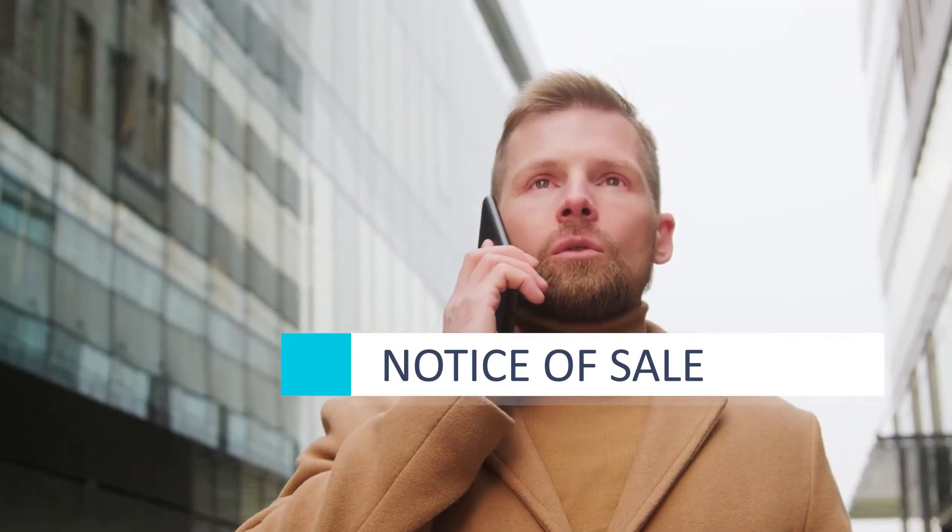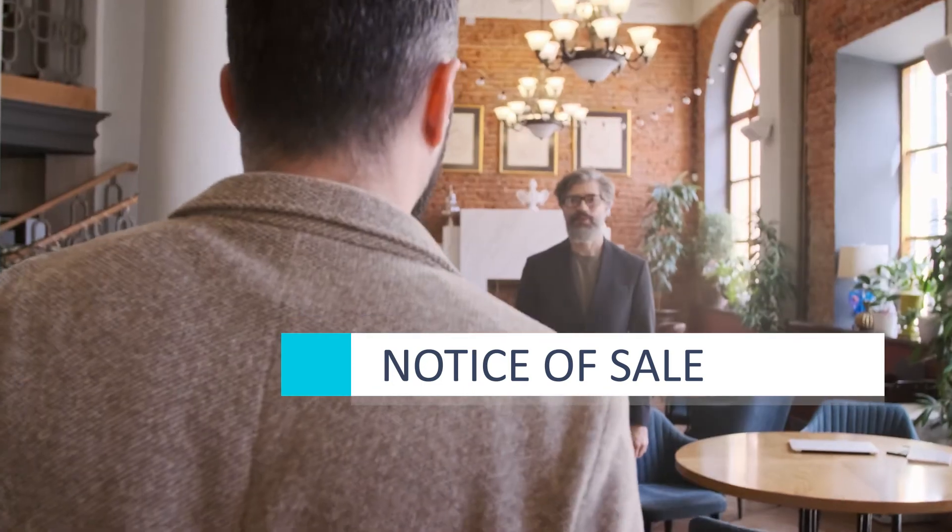Iowa requires you to fill out a notice of sale. This document makes sure you aren't held liable for any sort of legal trouble the vehicle might get into in the future.